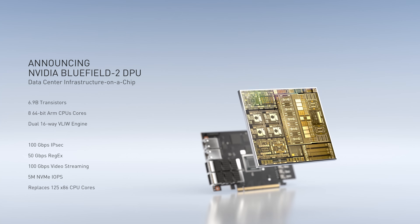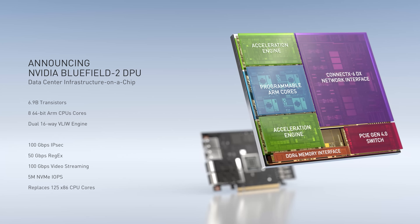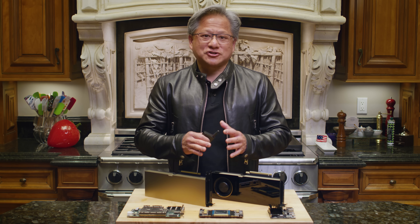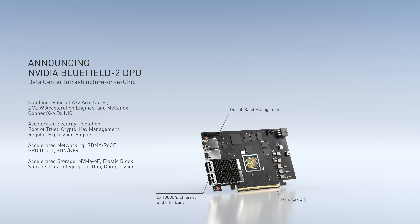The Bluefield DPU is a data center infrastructure on a chip. Bluefield 2 has ARM CPUs and a whole host of state-of-the-art accelerators and hardware engines. Bluefield 2 does the security processing for private, public, and hybrid clouds. The Bluefield air gaps the application domain from the infrastructure domain, stores and accelerates encryption keys, does SHA-256 authentication and encryption protocol processing. It does regular expression and deep packet inspection processing for app recognition, intrusion protection, web application firewall, and out-of-band malware detection.